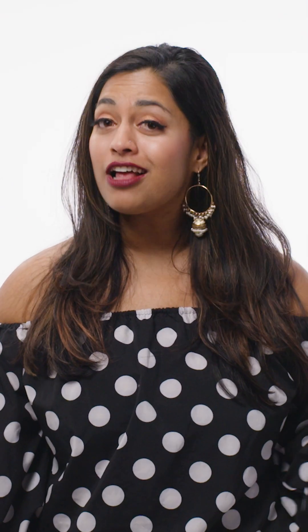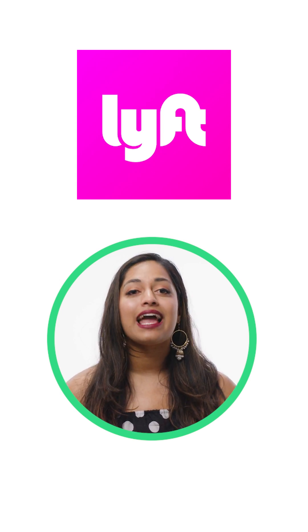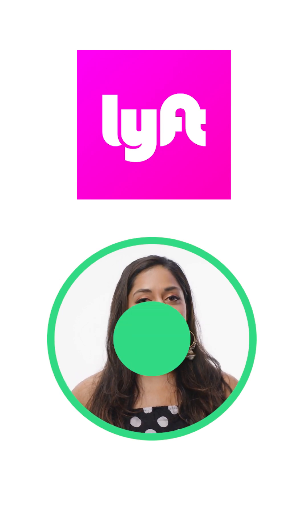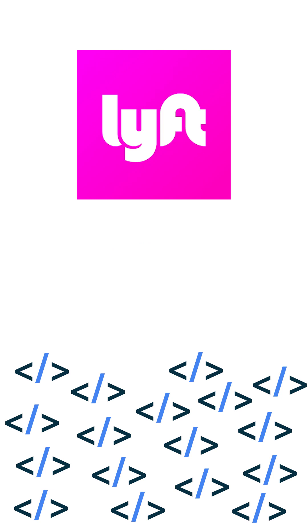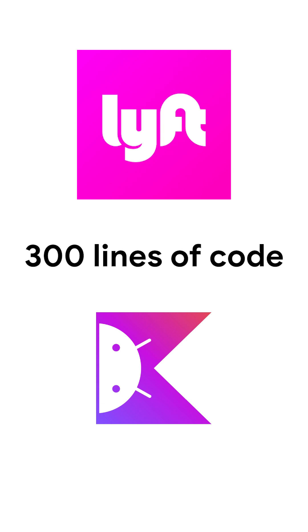But don't just take it from me. Lots of popular apps have made the switch to Jetpack Compose. Lyft incorporated Jetpack Compose into their codebase, and they managed to reduce their button components from 17 XML files and over 800 lines of code all the way down to a single Kotlin file of only 300 lines.